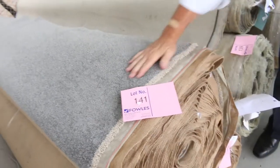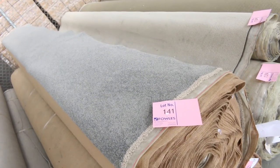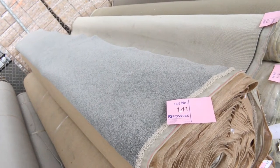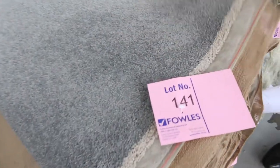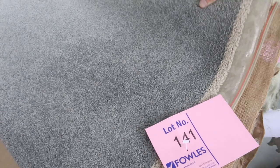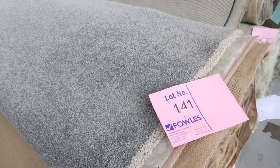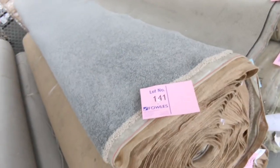This again is a really nice quality solution dyed nylon twist — a 48 ounce, lot number 141. It's an absolutely cracking roll of carpet — 30 metres. That would normally retail around $150 a metre. As you can see, it's a beautiful colour — I'm thinking around $50 a metre for something like that, because you're saving around $100 a metre.